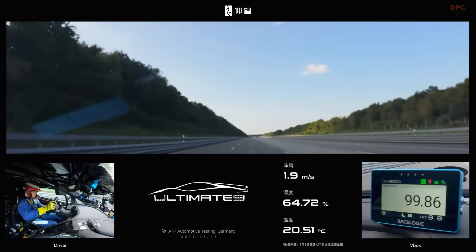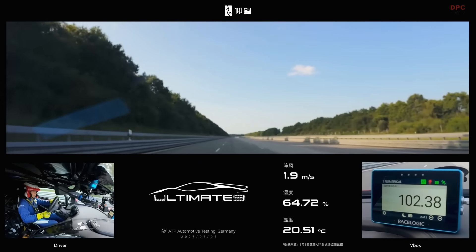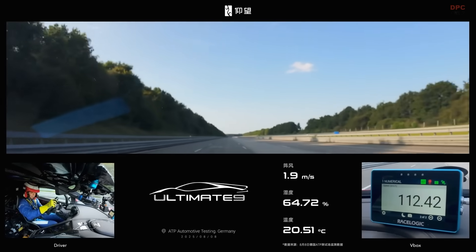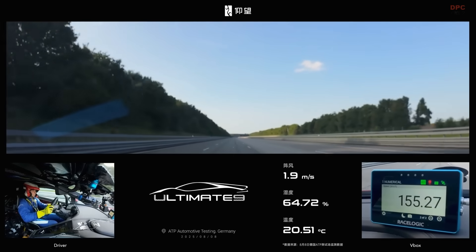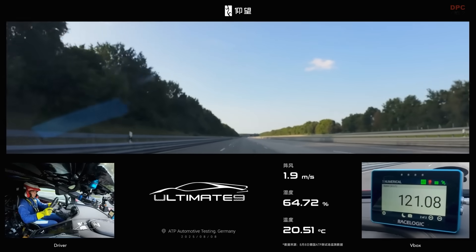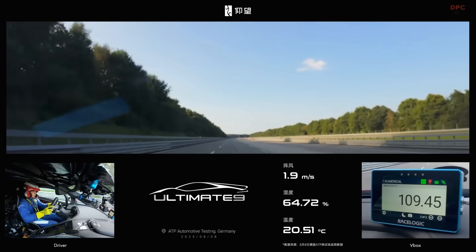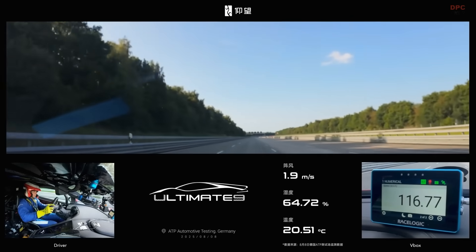What makes this run so compelling is how fast the development curve has climbed. Basang had already hit 233 mph in the standard U9 about a year ago. Coming back to the same venue and adding nearly 60 mph to the top end is not a small step — it is a leap that hints at major gains in power delivery, chassis control, and the way this car slices the air.